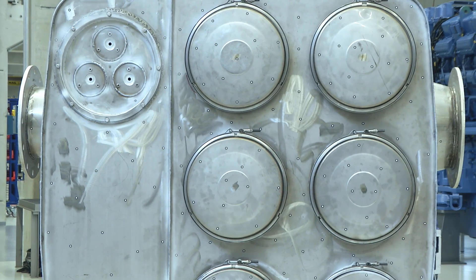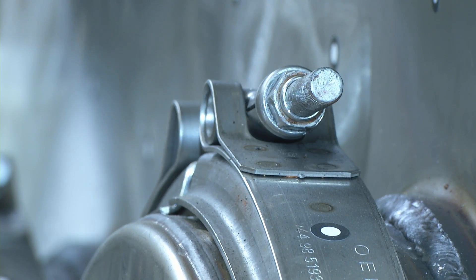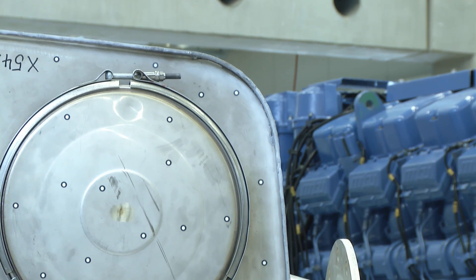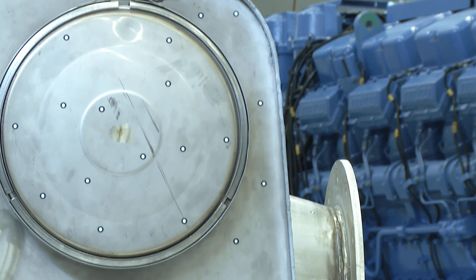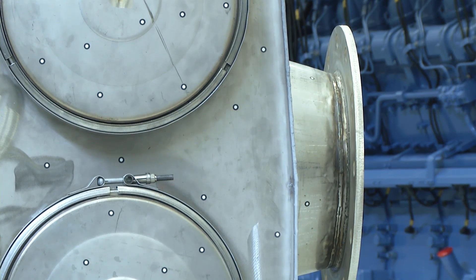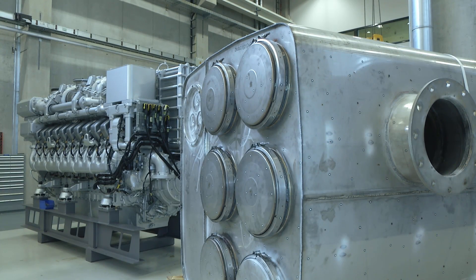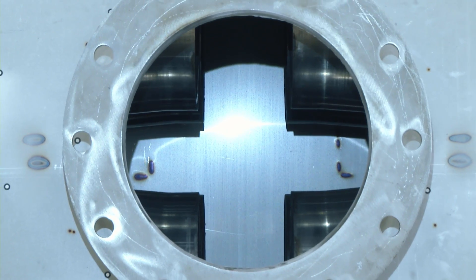This is a box which integrates all functions like urea dosing, urea preparation, and sensors. It's perfectly adapted to our engines. Because of our know-how as a system supplier in engine after-treatment, we are able to provide the perfect match to guarantee functional safety, emission compliance, and flexibility in installation.